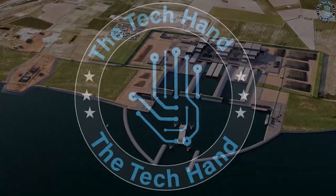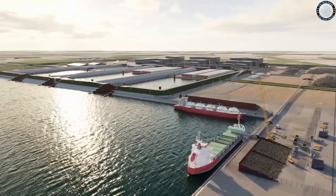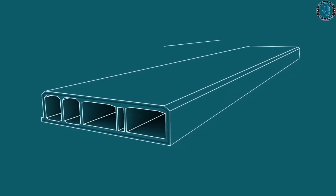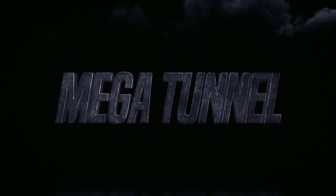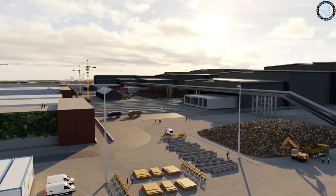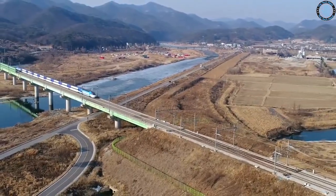Hello everyone, welcome to TechHand. In this video, we will take you on a journey through one of the most ambitious infrastructure projects in Europe's history. Join us as we explore the challenges that engineers and workers faced in constructing this massive tunnel, from the sheer scale of the project to the innovative technology used to excavate and reinforce it. You'll see how this megatunnel is a true marvel of modern engineering.